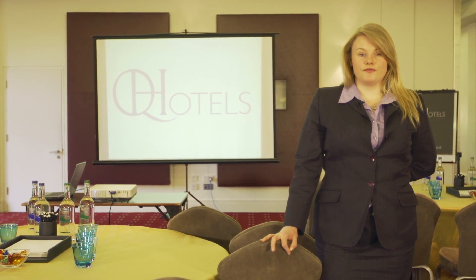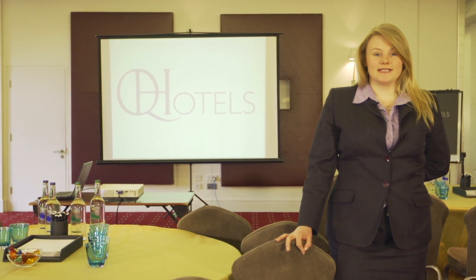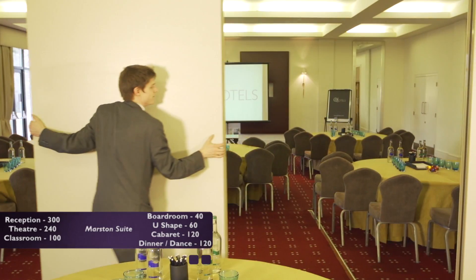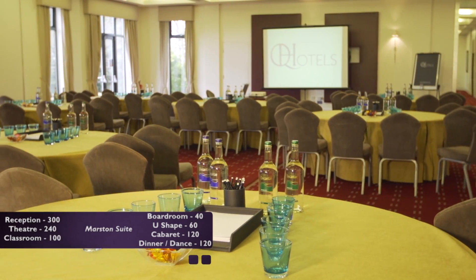The Marsden Street is our largest function room and can hold up to 240 delegates theatre style. The space is divided into two rooms using our soundproof partitions, offering no end of possibilities for your event.